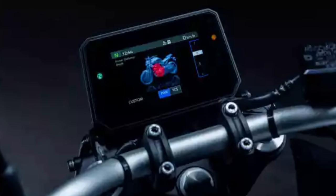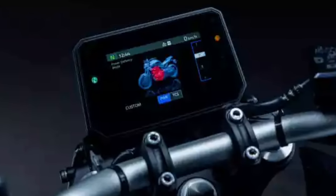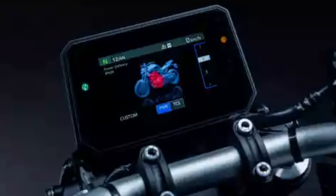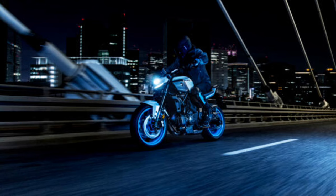Full-color 5-inch TFT display with connectivity and navigation. The MT-07's 5-inch TFT instruments come with multiple themes and smartphone connectivity via the free MyRide app, so you can listen to music as well as view incoming call and message notifications on the dashboard.